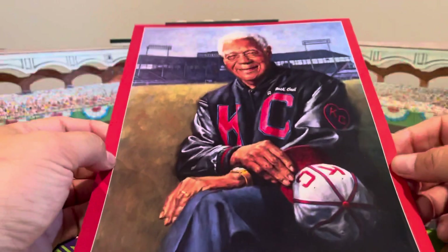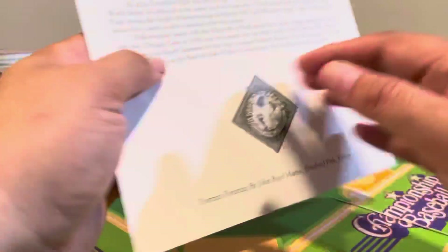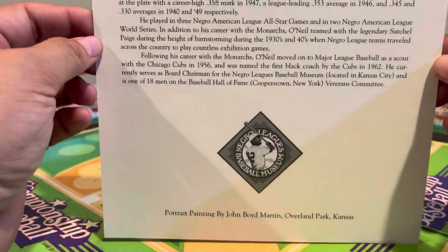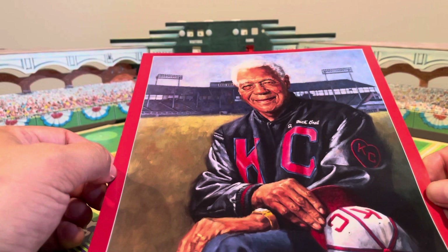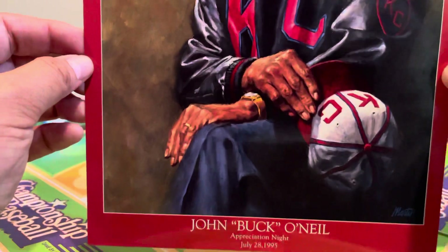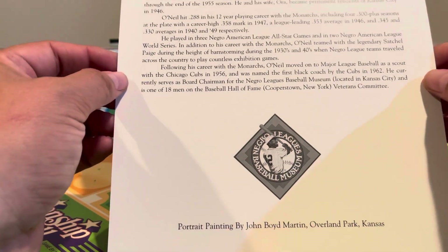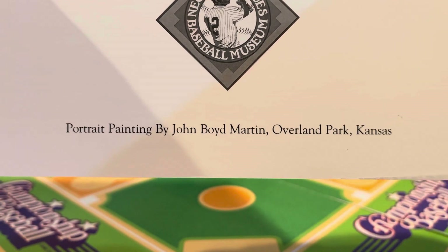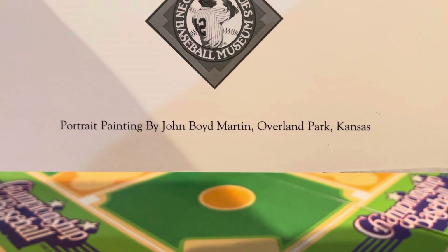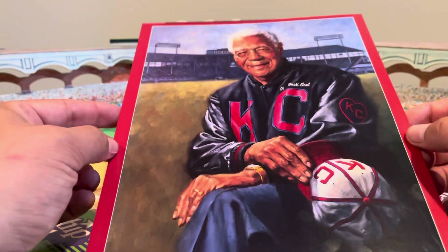So who was the artist who did that? If you get it correct, I'm going to send you this art piece — it is 8½ by 11. It is an Appreciation Night handout celebrating John 'Buck' O'Neill of the Negro Leagues. It's a magnificent painting of Buck O'Neill in his later years, when he became very famous as a spokesperson for the old Negro Leagues. This was Appreciation Night on July 28, 1995. The portrait was painted by John Boyd Martin in Overland Park, Kansas. So if you can answer the Babe Ruth artist question, I will send you this print of Buck O'Neill.